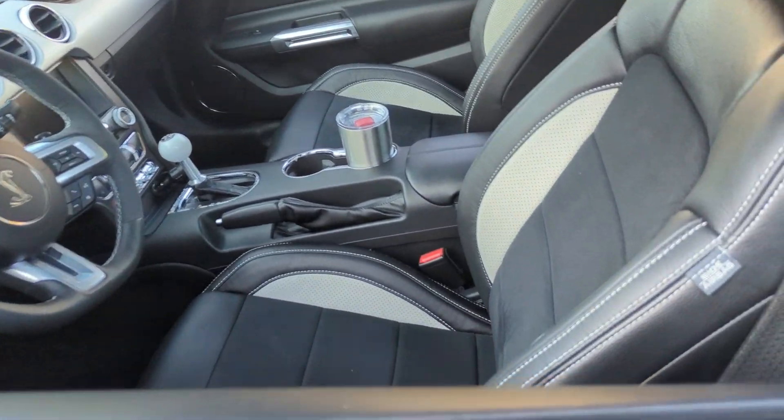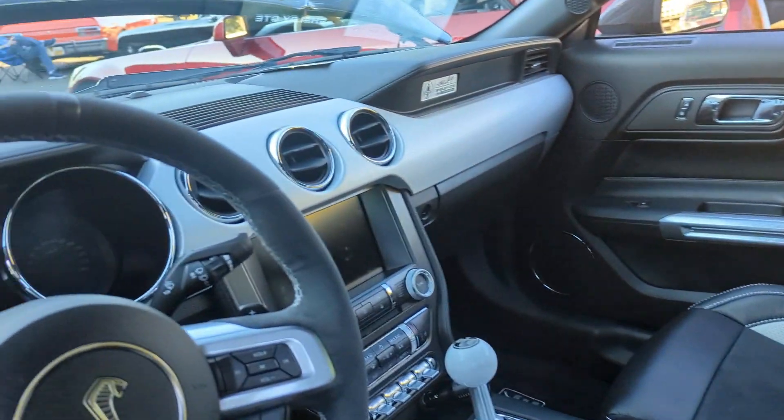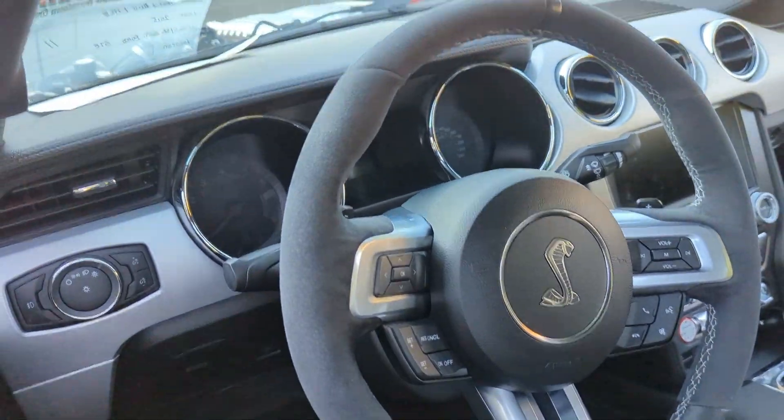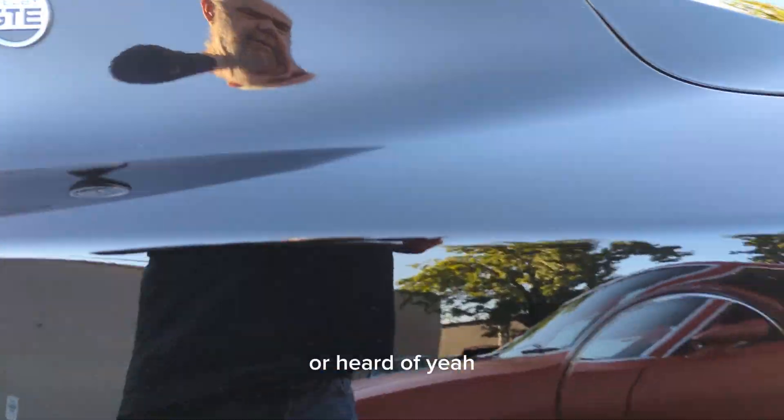You think this one had 650 horsepower? Please like and follow, please watch to the end of the video — thank you so much. This is a new car to me; I've never seen one before or heard of it.